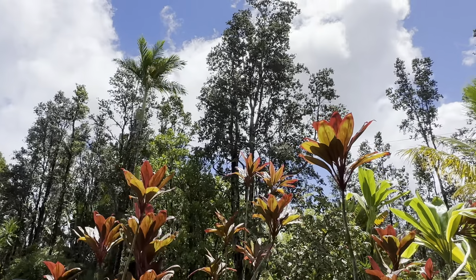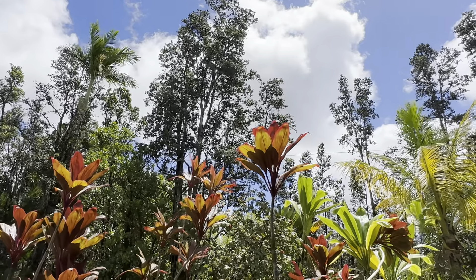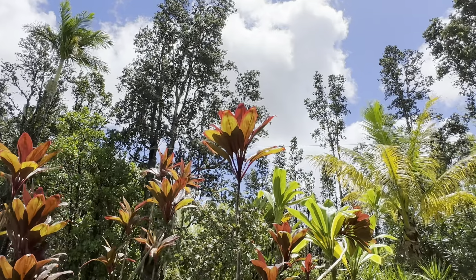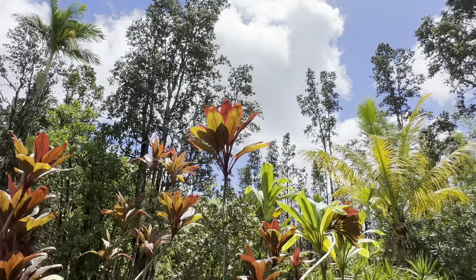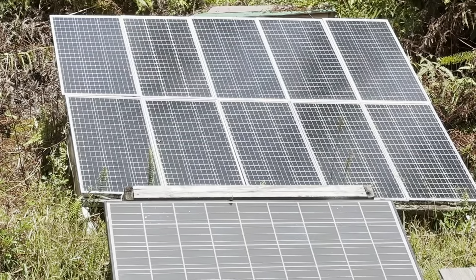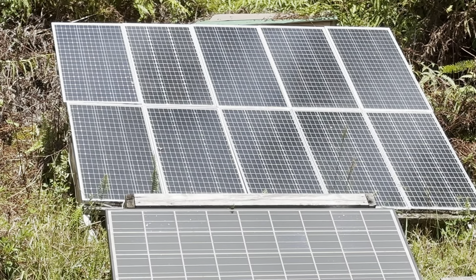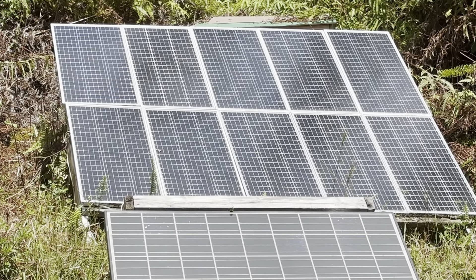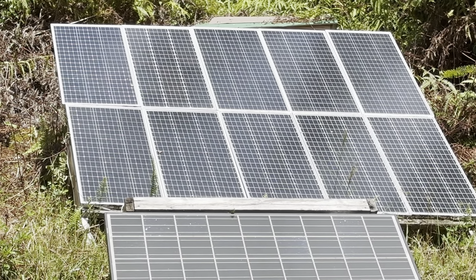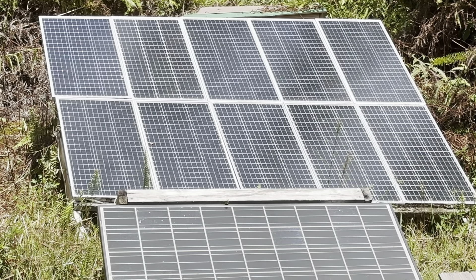Good afternoon everybody, and welcome back to the channel. As you can see, there's a beautiful day happening here today. Plenty of good sunshine, which is good — batteries kind of needed a boost. Perfect weather. All the panels are in full sun and catching great power today. All my systems were down to about the 60th percentile this morning, which was about the lowest they've been for quite some time, so I should get them right back up to a pretty good state today.